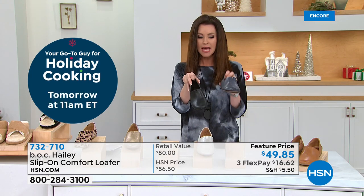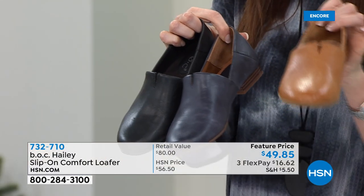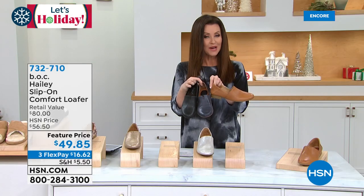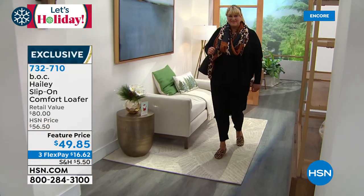Black genuine leather, navy genuine leather, and we have it in caramello leather as well. $49.85 is your feature price. We've got around three interest-free payments for you on any credit card — $16.62.